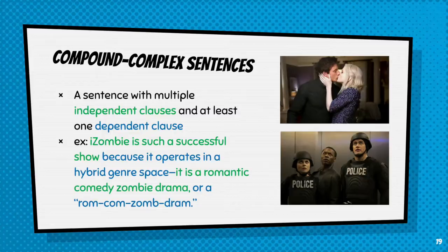So, as you can guess, compound-complex sentences — the most complicated of them all — have multiple independent clauses and at least one dependent clause. Multiple clauses that can stand as their own complete thought, and at least one dependent clause that cannot. Here's my example: 'iZombie is such a successful show because it operates in a hybrid genre space. It is a romantic comedy zombie drama, or a rom-com zom-drom.' You can see that 'because it operates in a hybrid genre space' is a dependent clause, and 'or a rom-com zom-drom' also is because there's no verb there. And we have two clear independent clauses as well, making our compound-complex sentence.